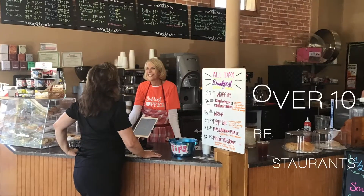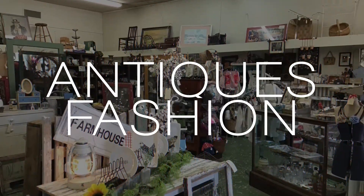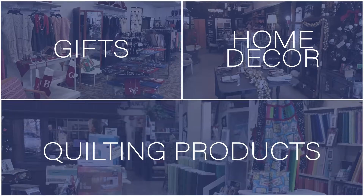Over 10 different restaurants to tempt your taste buds. 20 shops filled with a wide variety of merchandise, including an antique mall, fashion boutiques, gifts, home decor, and a quilting store.